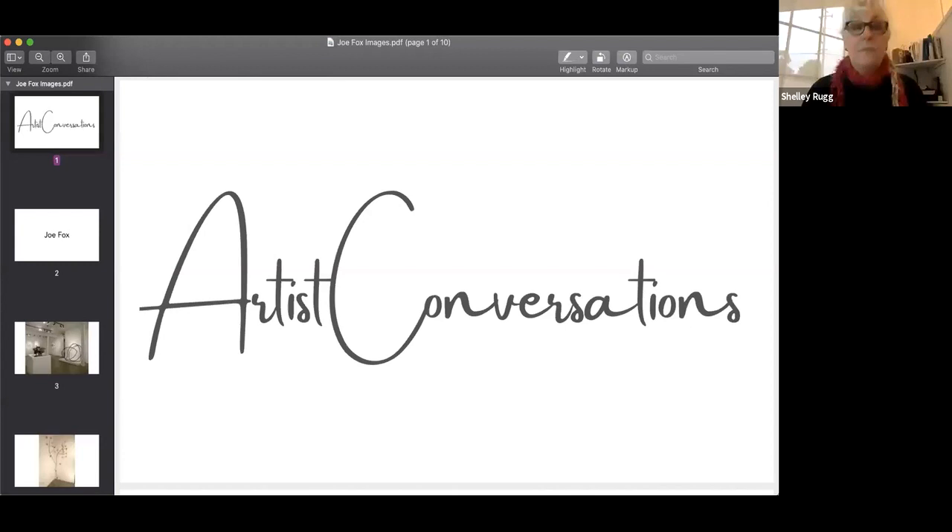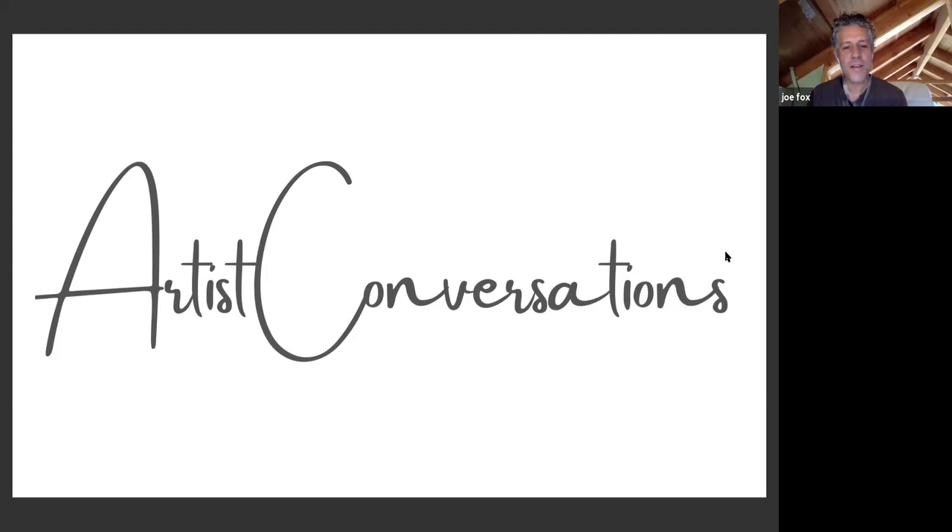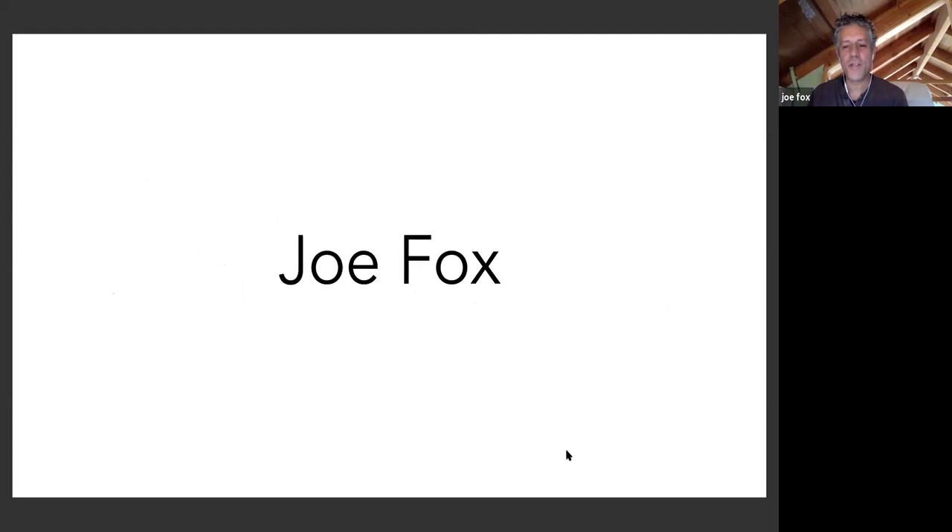We're going to start the conversation today by looking at the work of Joe Fox, and Will Toms is going to get curious. I'm going to go ahead and share Joe's work. Hello everybody. I'm Joe Fox, Gallery Route 1 artist member. I believe this is my fourth year as an artist member, but I've been involved with the gallery for a number of years, and I currently live and work in Point Reyes Station.